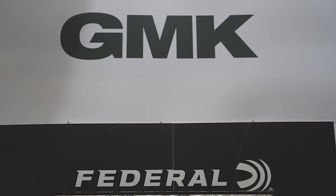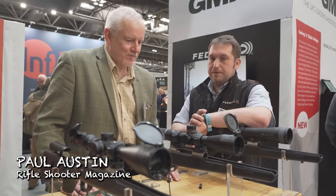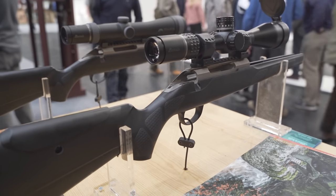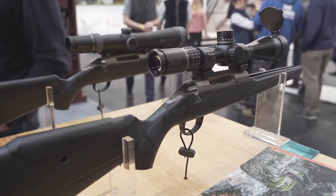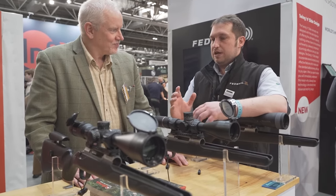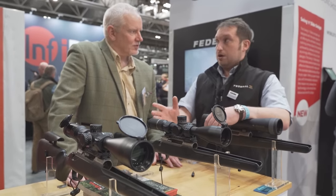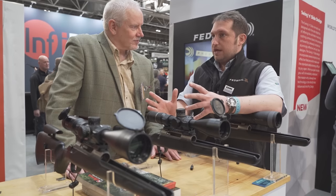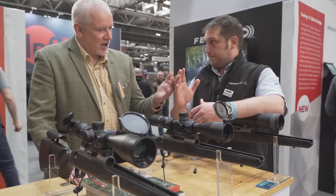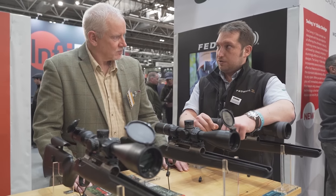Here we are on the GMK stand and I've got Richard to tell me all about the new Veracity PH from Burris. This is Burris' newest first focal plane scope. The really interesting and innovative piece about this scope is it actually comes with a heads-up display in the reticule, which you can either change your impact point calculated in MOA or in yards. You can upload all of your data on your ballistic coefficients of your ammunition — all downloadable from Burris' website, directly to the scope. So you can dial the scope into the rifle and ammunition that you're using.